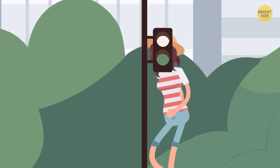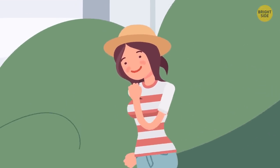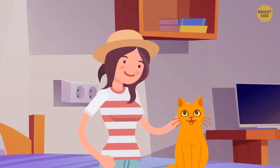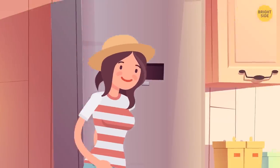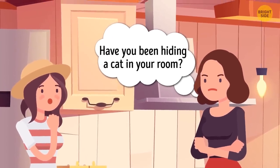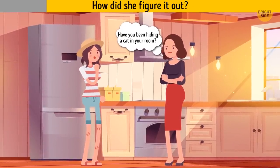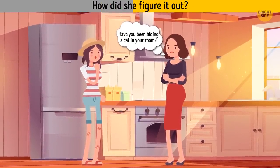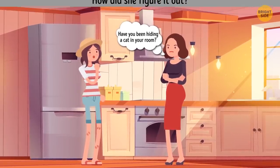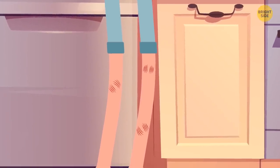Ava has always wanted to get a cat, but her mom wouldn't allow her to have a pet. So when one day she found a kitten on the street, she brought it home but kept it a secret. She succeeded for two weeks, but one morning she went down to the kitchen and her mother asked, 'Have you been hiding a cat in your room?' How did she figure it out? Ava is wearing shorts and her legs are all scratched — these scratches are what gave her away.